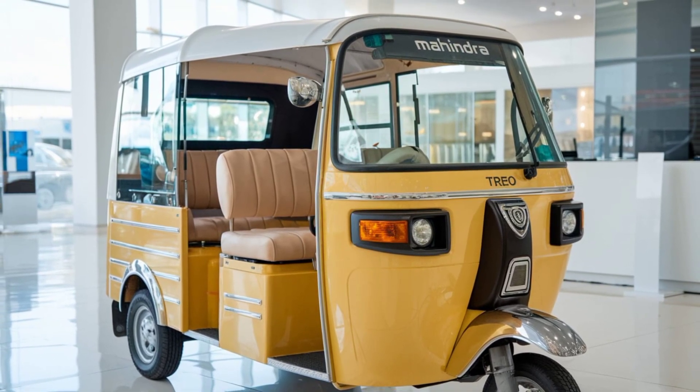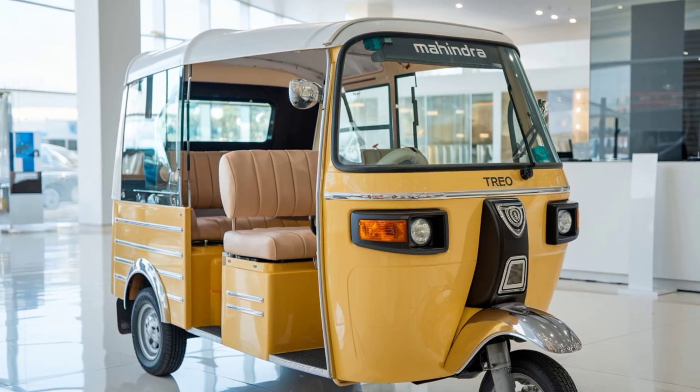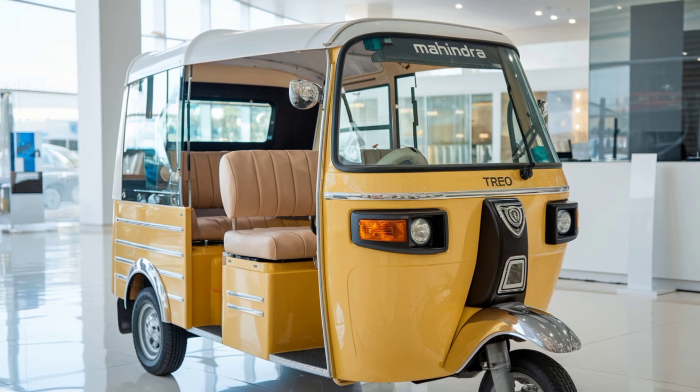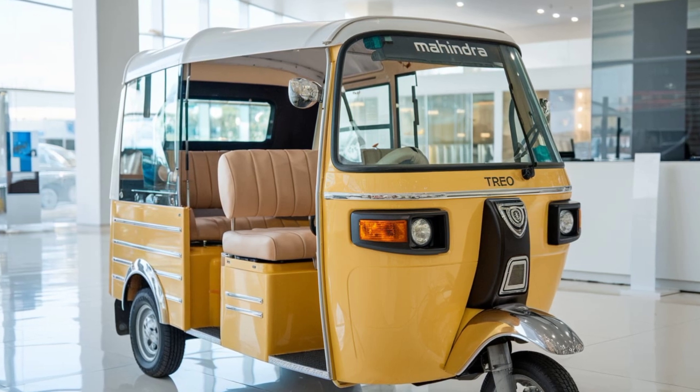For drivers, the Mahindra Trio represents a new, financially viable way to operate. With lower fuel and maintenance costs, drivers can increase their earnings while delivering a more pleasant ride experience for passengers.